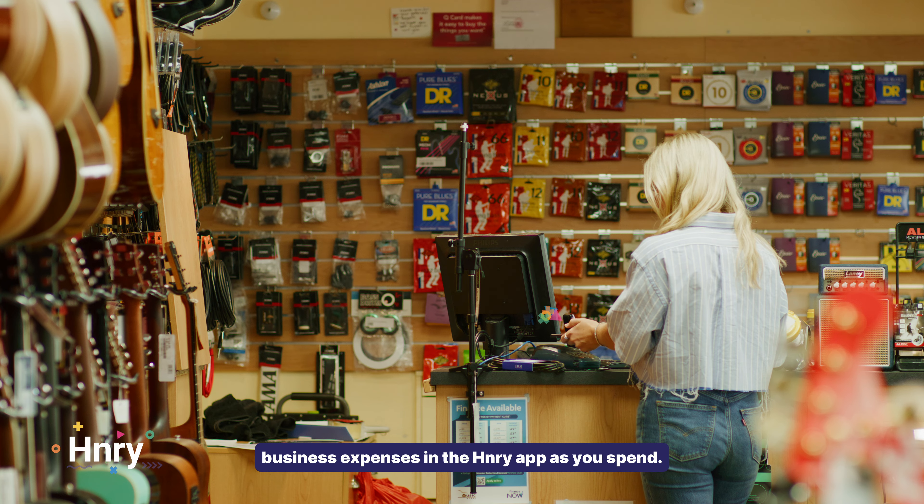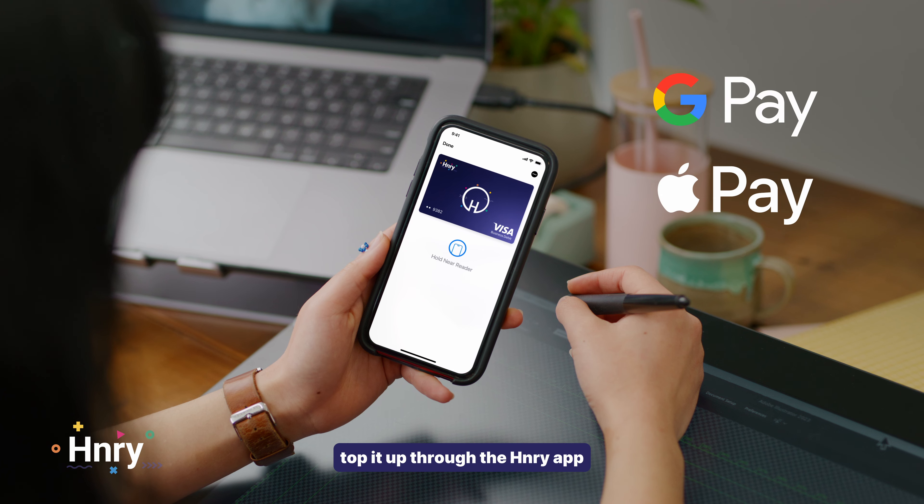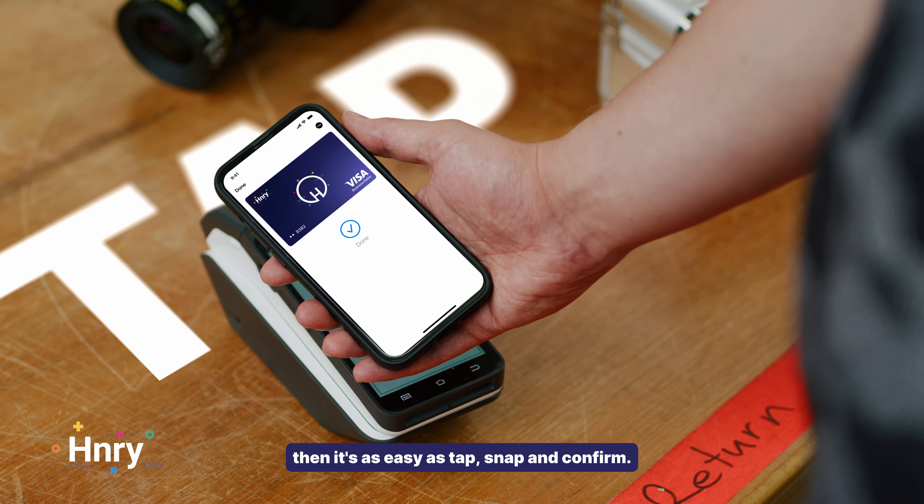If you're a sole trader, you'll know that claiming expenses equals tax deductions. And at Henry, we want to make sure you don't ever miss one again. So, we made the Henry Debit Card.